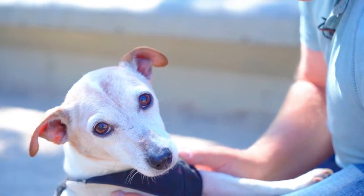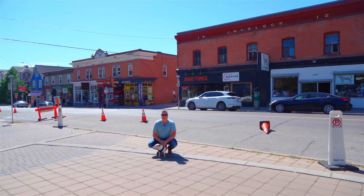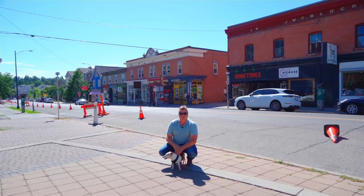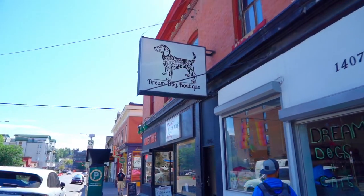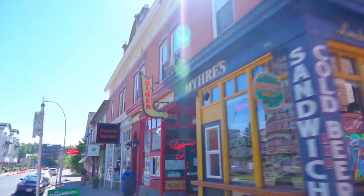We are a mere two short blocks from 17th Avenue — the infamous Red Mile — and all the shops, restaurants, and amenities that that has to offer. But right behind us, literally across the street from Hampstead Estates, is this great row of stores and fabulous eateries, including the legendary, the infamous Kalamatery Grocery.